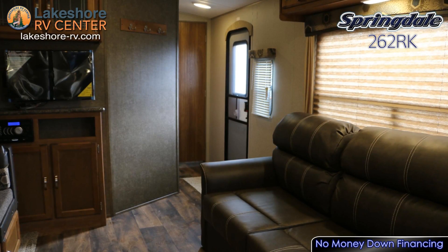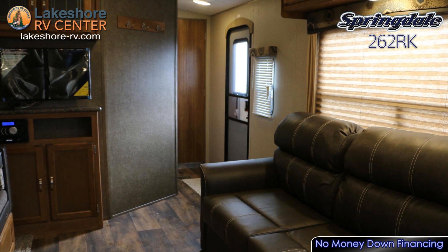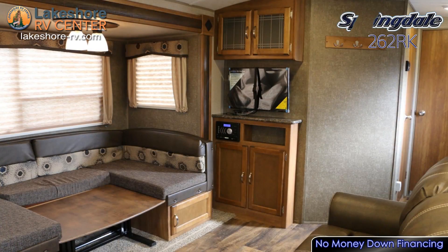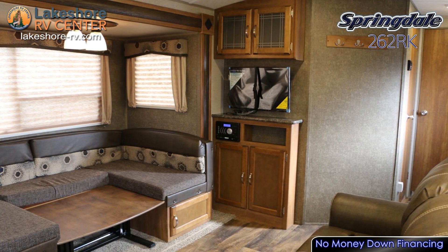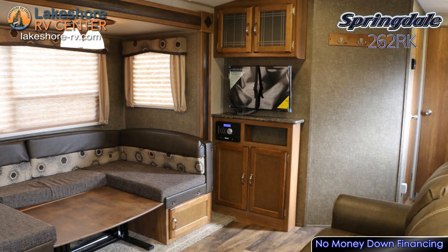Inside you'll find the 262 RK sleeps up to six, with added sleeping space found on the tri-fold sleeper sofa and convertible dinette. A slide in the dining area opens up plenty of floor space for you so you can move about unrestricted.